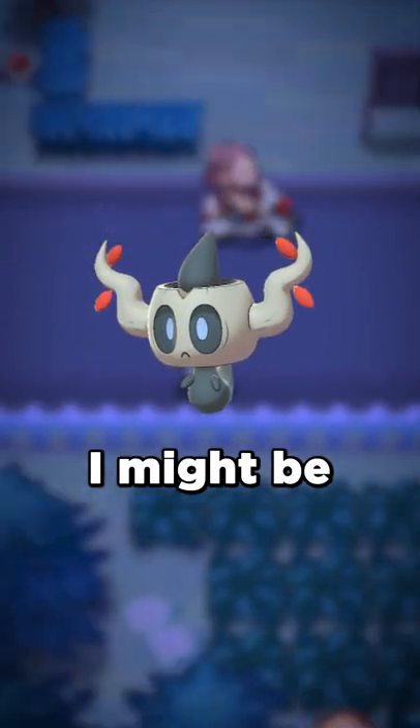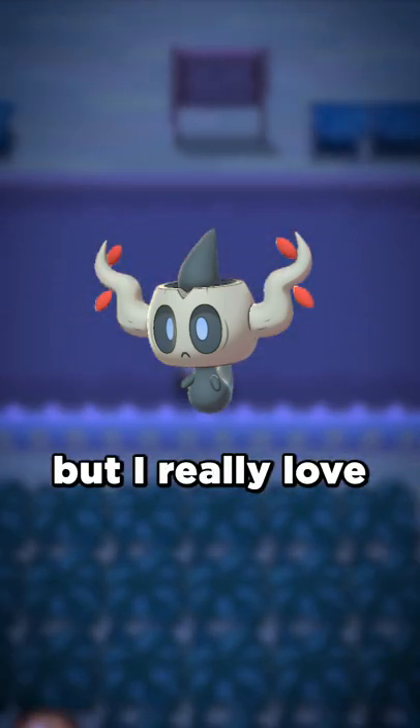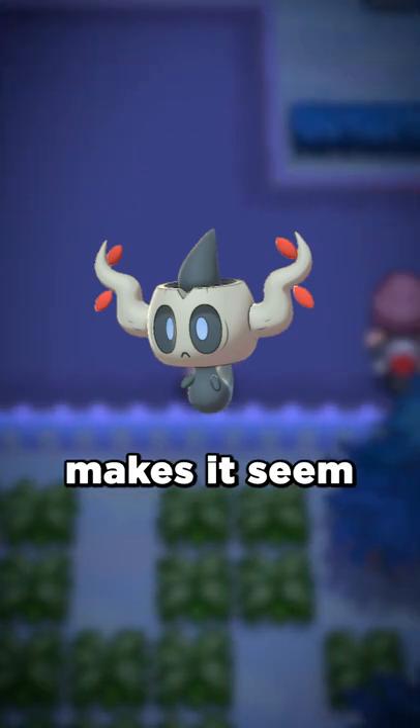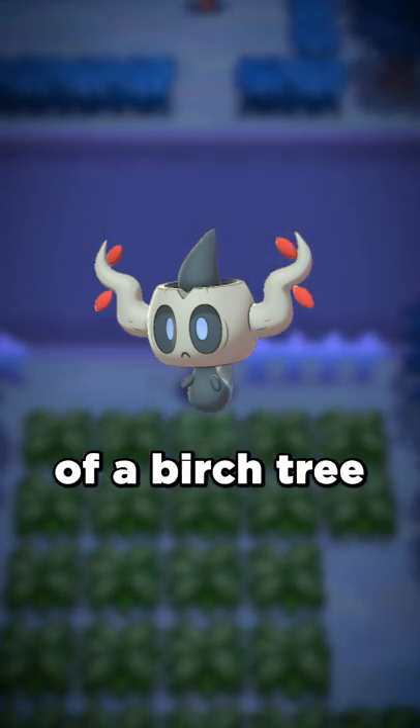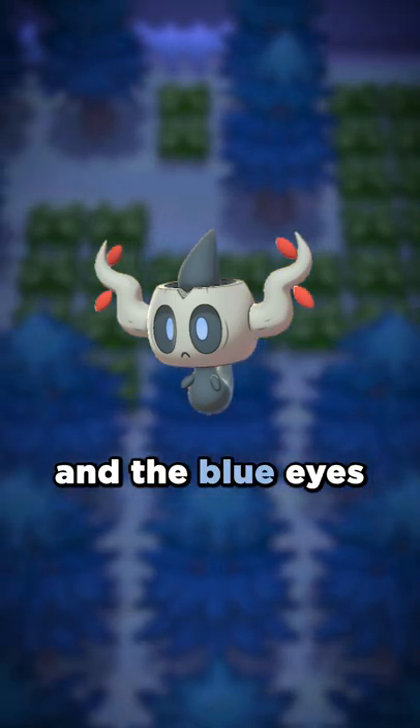First up is Phantomp. I might be biased here due to the fact that Phantomp is my favorite Pokémon, but I really love its shiny. The white makes it seem like the stump of a birch tree, and I like the use of red as a secondary color to the white, and the blue eyes are also nice.